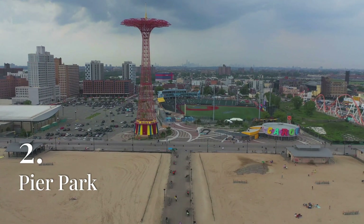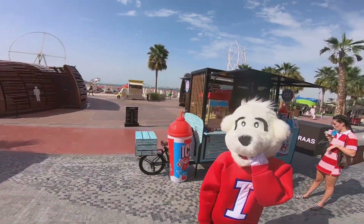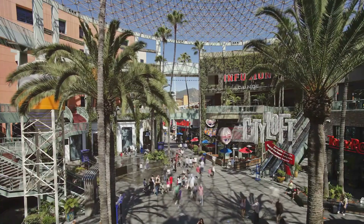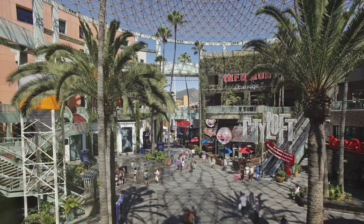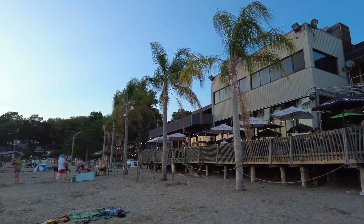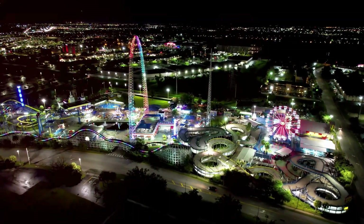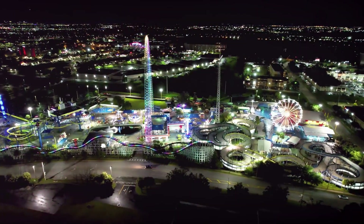Pier Park is the premier shopping, dining, and entertainment destination in Panama City Beach, offering a lively and vibrant atmosphere for visitors of all ages. This outdoor lifestyle center spans over 900,000 square feet and features a wide range of shops, from popular retail brands to unique local boutiques. Pier Park is home to a variety of restaurants, offering everything from casual beachside dining to upscale culinary experiences. The center also boasts an IMAX theater, an amusement park with rides and games, and regular live music and events, making it a hub of activity both day and night.